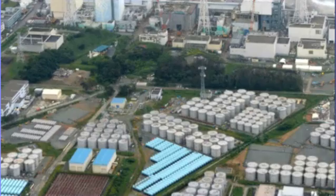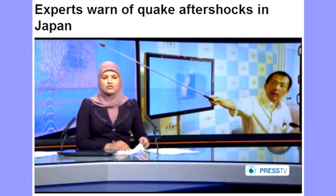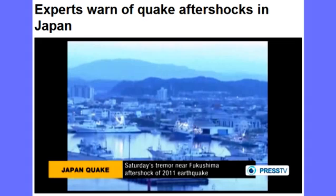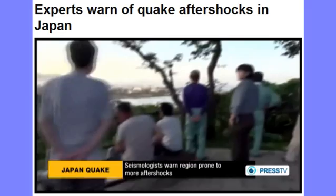Scientists say the strong tremor that struck near Japan's crippled Fukushima nuclear site on Saturday morning was an aftershock of the 2011 destructive earthquake. Seismologists are warning that the region is now prone to more aftershocks. The epicenter of the 6.8 magnitude earthquake was in an ocean area on the Japanese island of Honshu. It caused a minor tsunami, but authorities later lifted all weather warnings. Experts say it was a delayed tectonic reaction to the magnitude 9 quake, which caused a meltdown crisis at the Fukushima nuclear power plant three years ago.